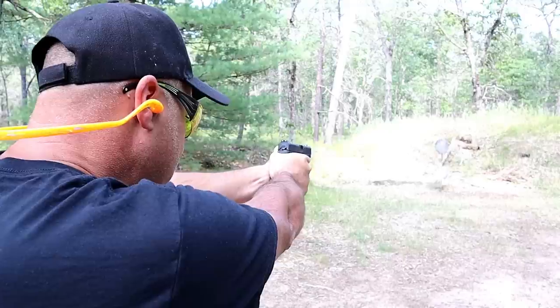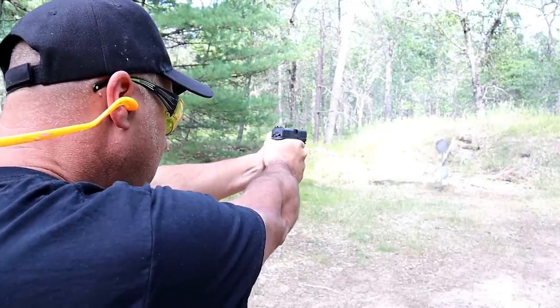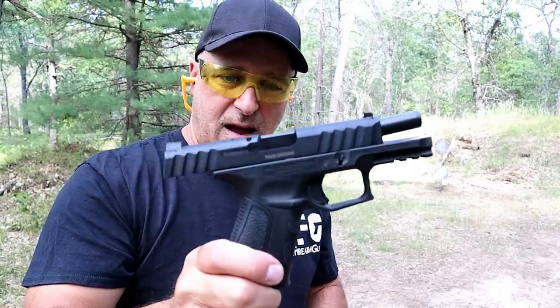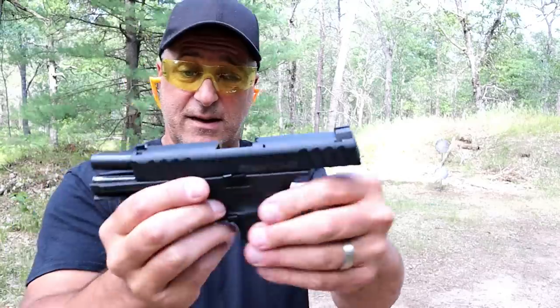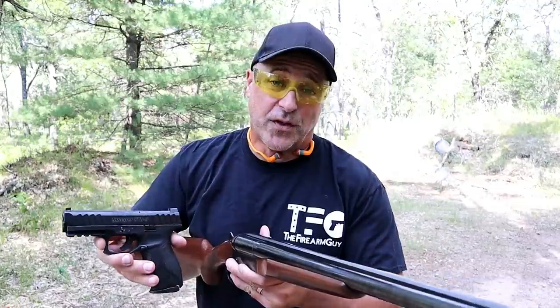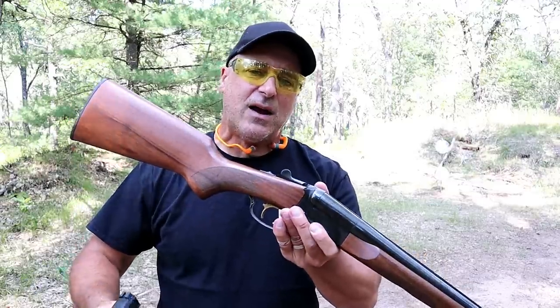Let's start on the bottom. I really like the way it shoots — it's very smooth and it's a nice new offering from Stoeger.